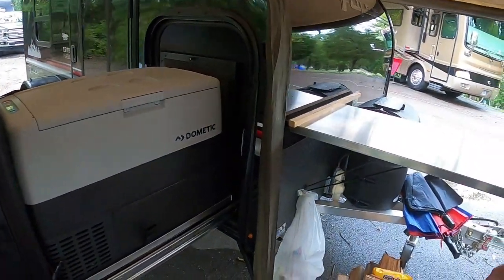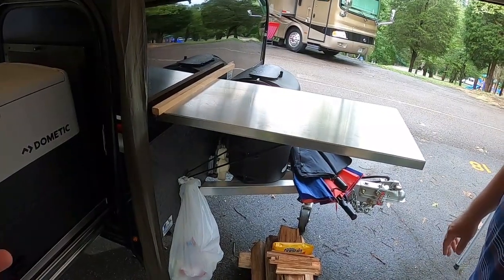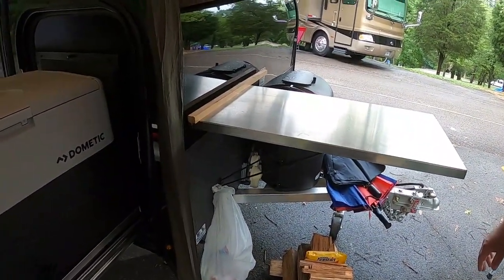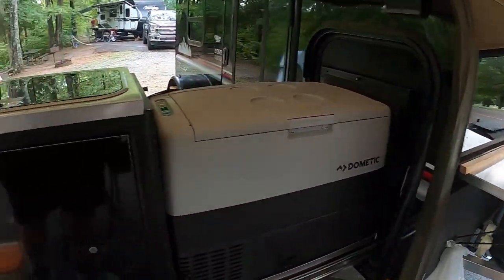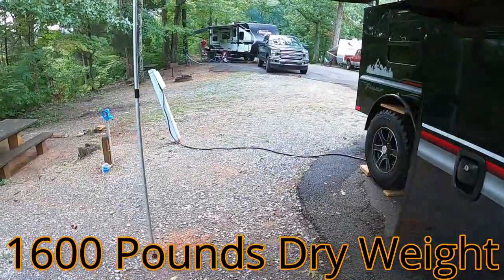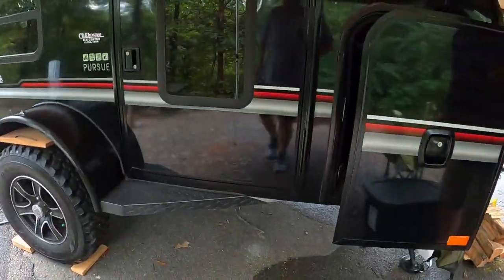Another cool thing is that once he pulls this down to his garage or wherever he wants it, he can actually move all this by hand. It's not very heavy — it weighs in at 1,600 pounds. That is incredible.